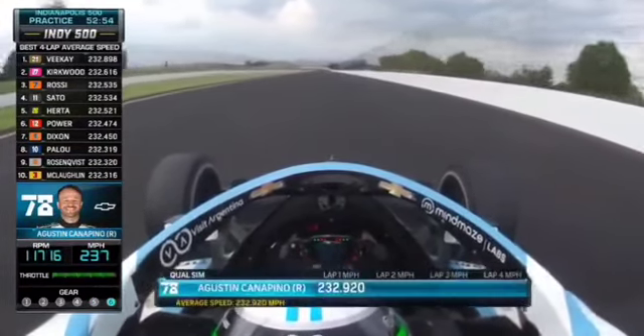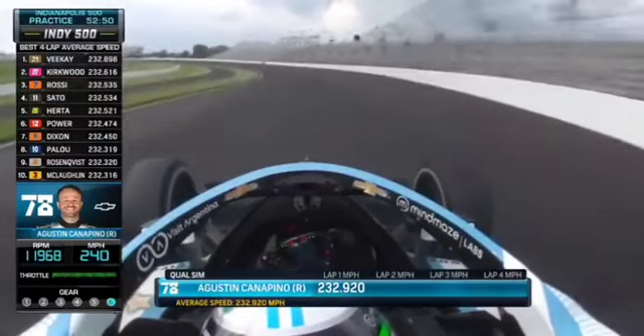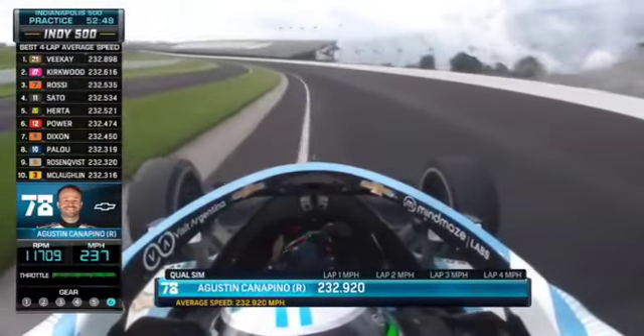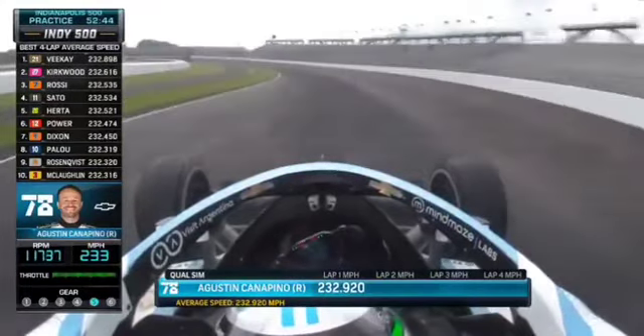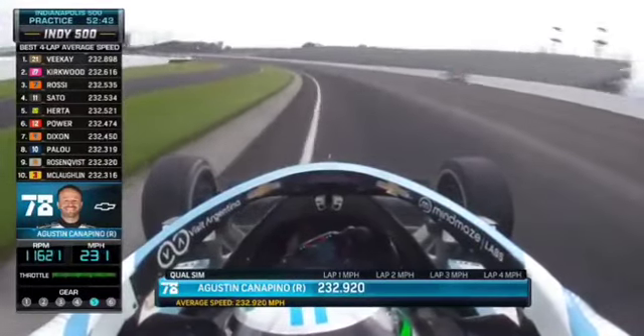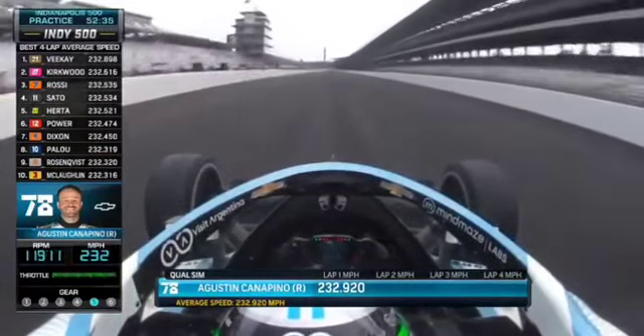This guy looks very relaxed on the steering wheel. It doesn't seem like a lot of learning is going on. It seems like he knows exactly what this is supposed to feel like, and he looks very much at home in the cockpit. It's not learning, it's just executing. It looks like he's done his learning, he's done his homework, and now he's just out there applying it on the racetrack.